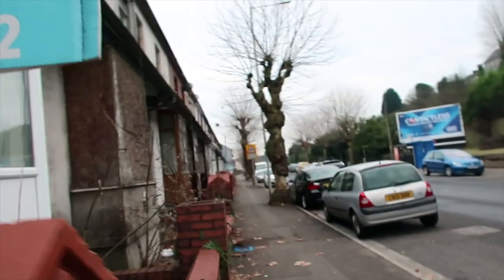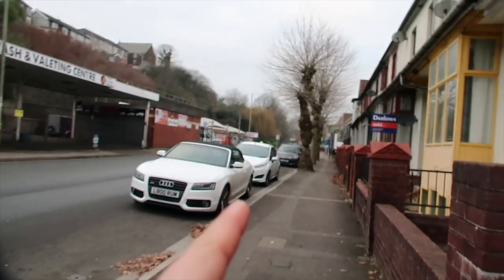Hi everybody, this is my house. It is on Broadway Street. Over there is towards Glintaf and Traforas, and over there is towards Pontypridd, and this is my house.